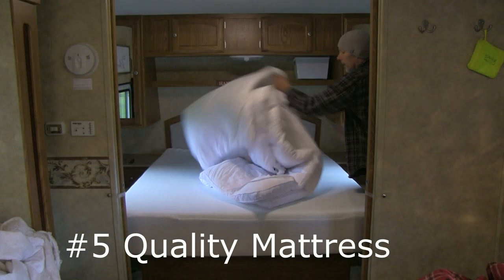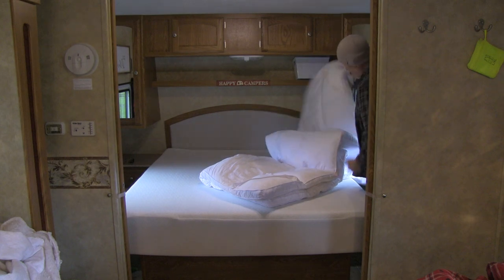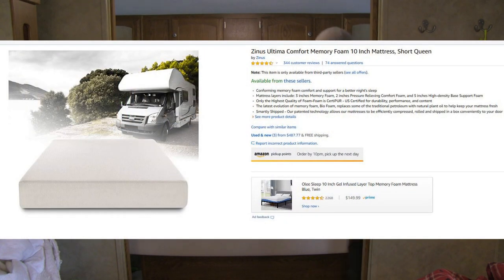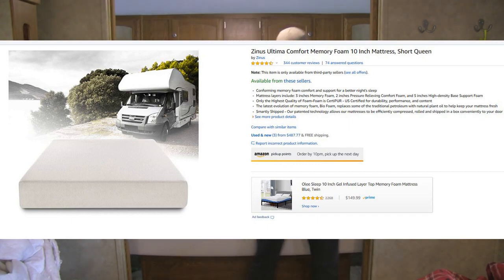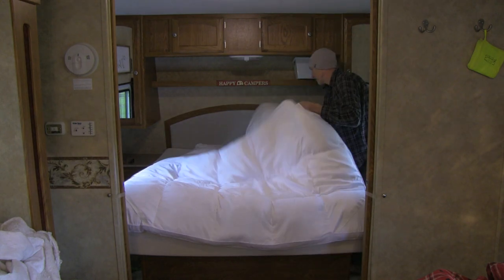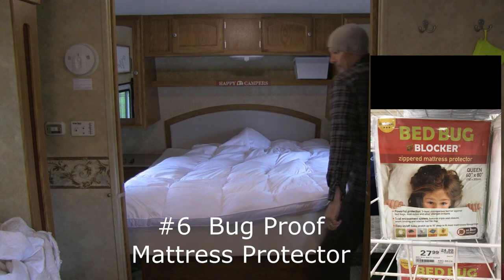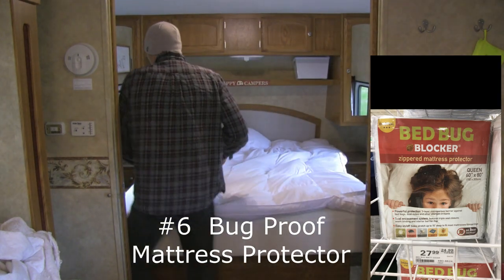If you have a queen or king bed in your RV and it's getting older and uncomfortable, consider upgrading to something more comfortable. We purchased on Amazon a Zinus 10-inch short queen memory foam mattress — the 2019 price on Amazon is in the $400s. Because we also stay in our camper when we rent our home on Airbnb, we chose to spend the money for comfort. We also purchased a bug-proof mattress cover for added protection.